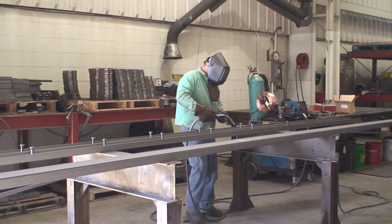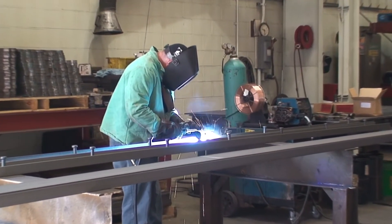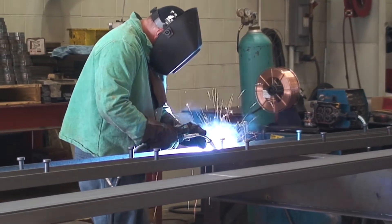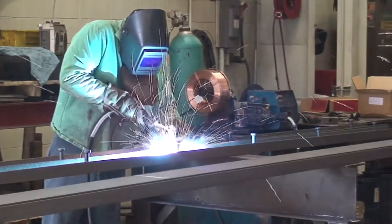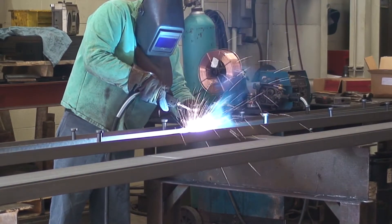Gary not only creates the support structures, he also creates the accessories for many truck scales, including the M-Shaw compliant site rails. The mining community has regulations requiring the rails to be a specific size and height.